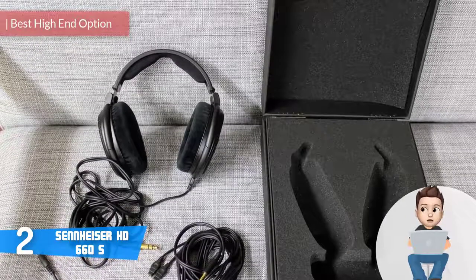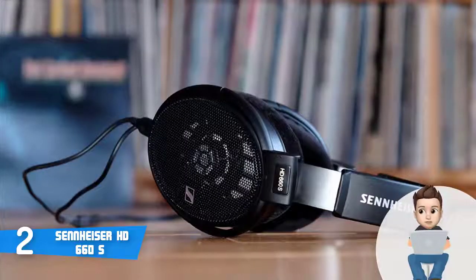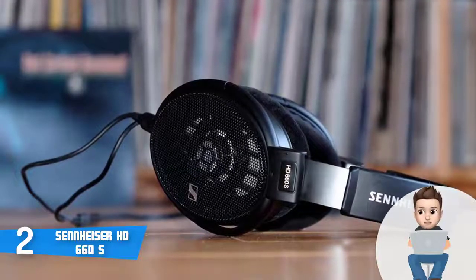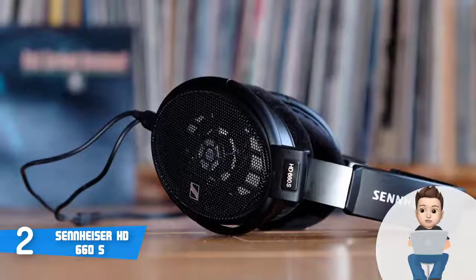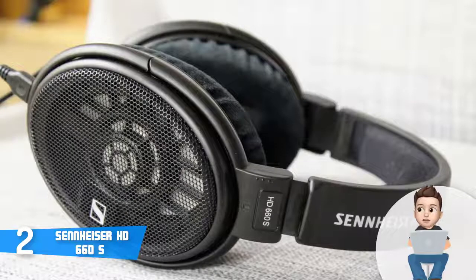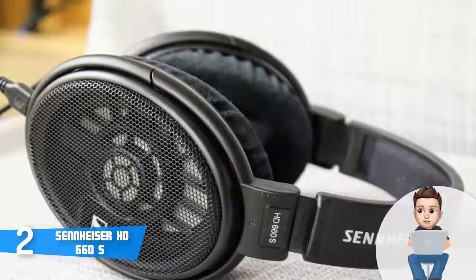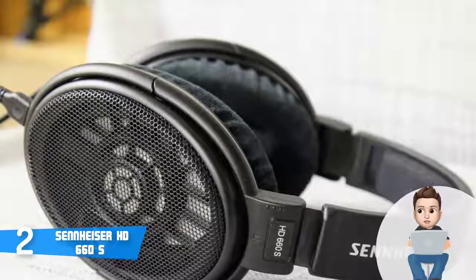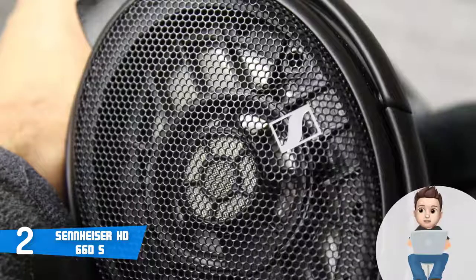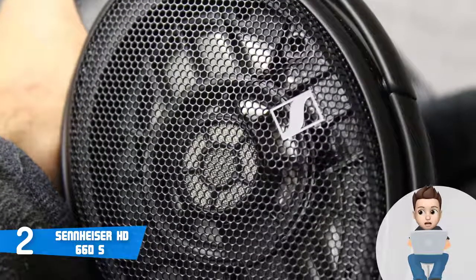Moving on at number 2, we have the Sennheiser HD 660 S. The HD 660 S are premium open-back headphones that would be an extremely good option for every audiophile who wants to invest in headphones that can surprise even the most demanding users. From a design perspective, the HD 660 S looks a lot like the HD 650, but the plastic is black instead of gray. The thick headband is entirely wrapped in padding for maximum comfort, and the large elliptical ear cups are designed to follow the anatomy of your ear.